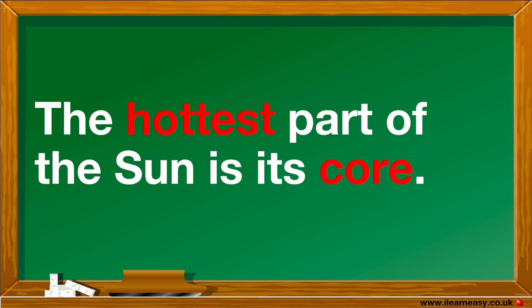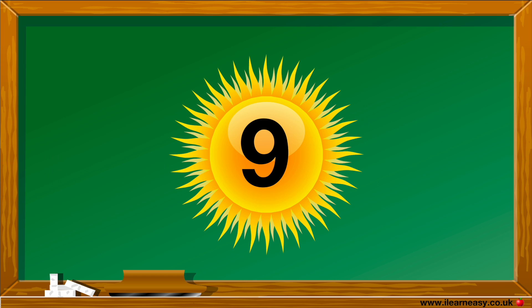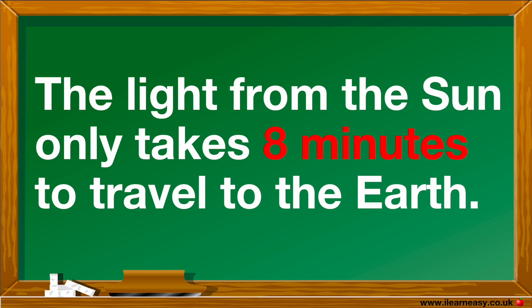The hottest part of the Sun is its core. The light from the Sun only takes 8 minutes to travel to the Earth.